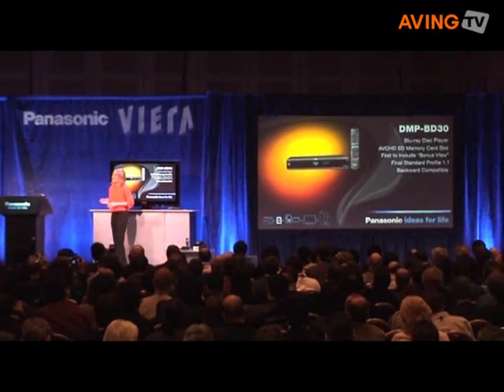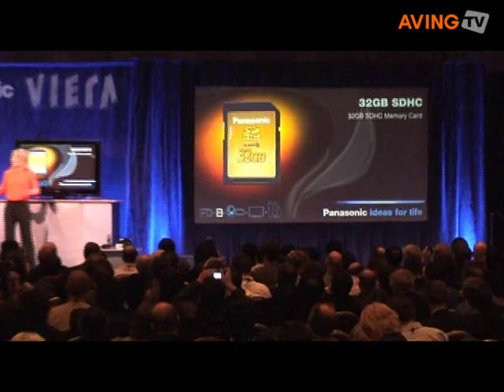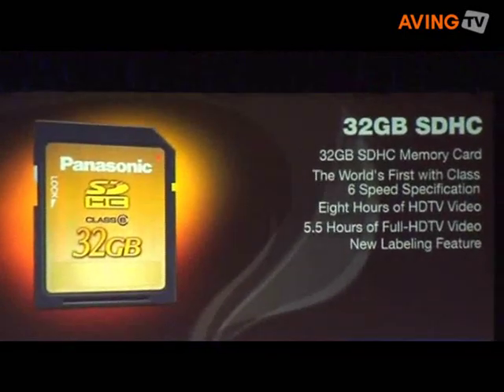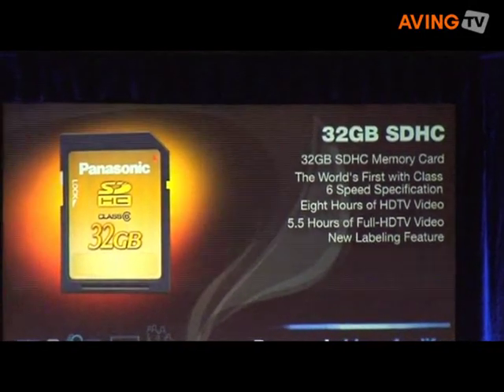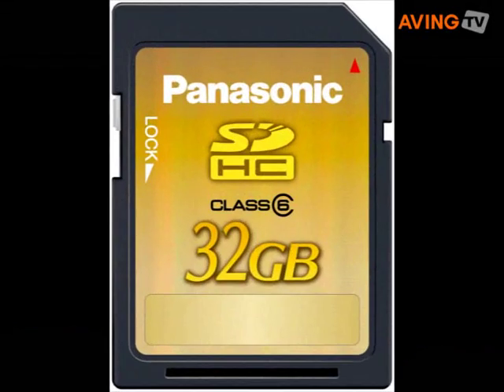The latest scoop on the SD card you've all been waiting for is here. Panasonic is giving a peek at the world's first 32-gigabyte high-capacity memory card with class 6 speed specifications. It's the size of a postage stamp and it can store up to 8 hours of standard HD video or 5.5 hours of full HD video.